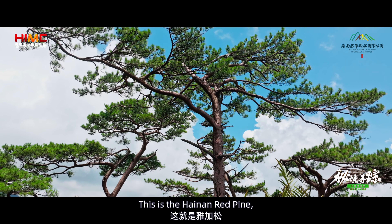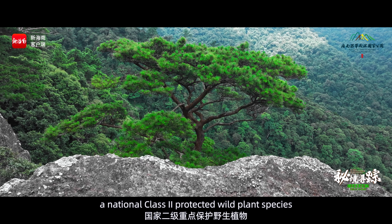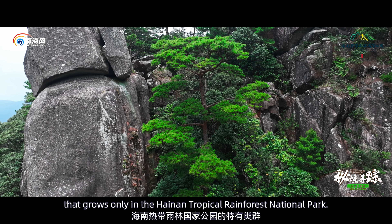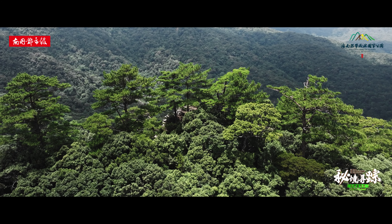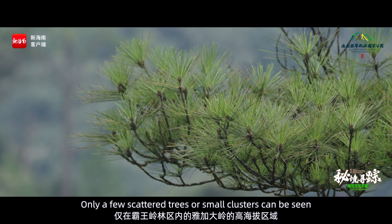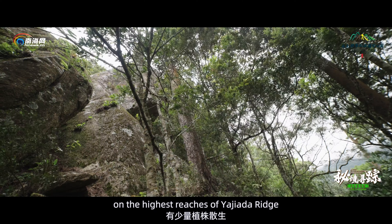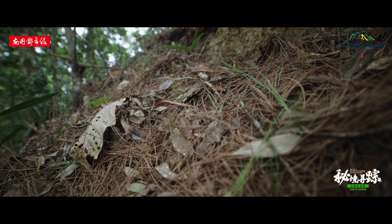This is the Hainan Red Pine, a National Class II protected wild plant species that grows only in the Hainan Tropical Rainforest National Park. The area where it is found is quite small — only a few scattered trees or small clusters can be seen on the highest reaches of Yajiadaa ridge in the Bawangling forest area.